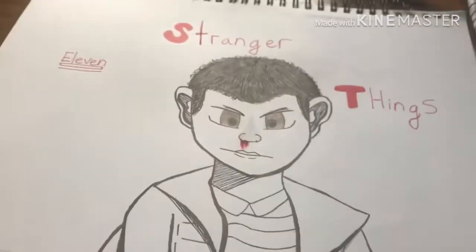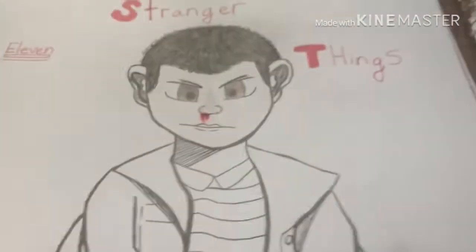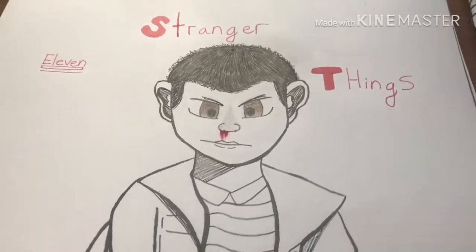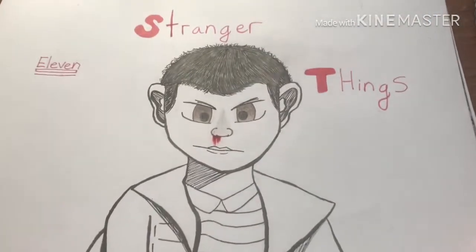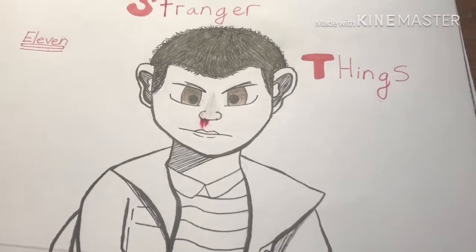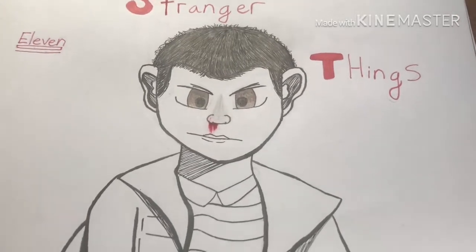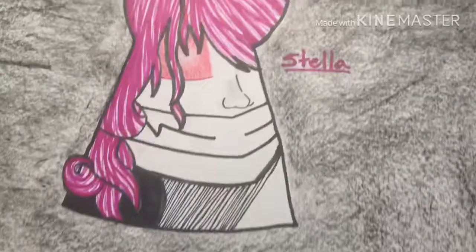We're gonna start with the first one which is nosebleed. Originally I could have done one of my characters but I was thinking of Eleven, and I was like, well I want to get better at drawing so I'm gonna do Eleven, which is more of a proper human face because I want to make her look more human instead of anime. First time, don't really know how it looks.